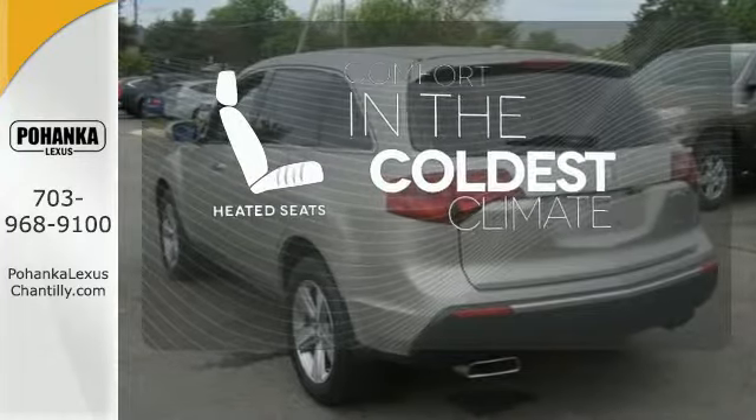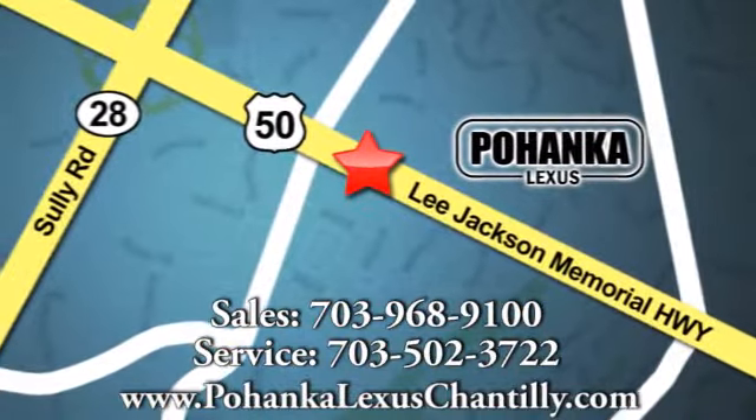test drive this Acura today. Call us now for more information on this vehicle or visit today. We're conveniently located at 13909 Lee Jackson Memorial Highway in Chantilly.